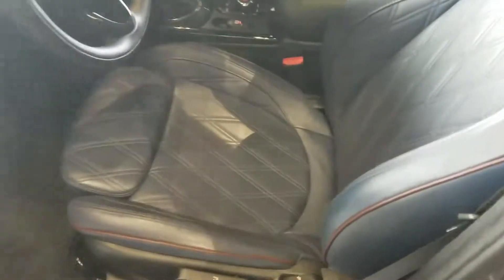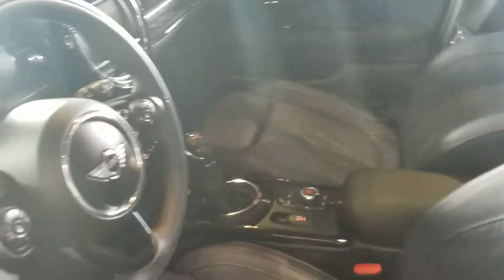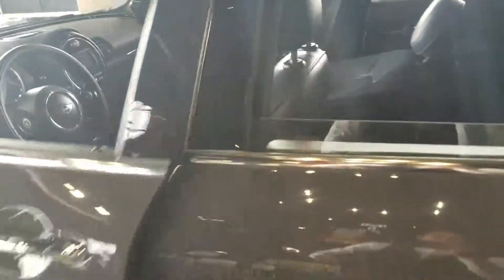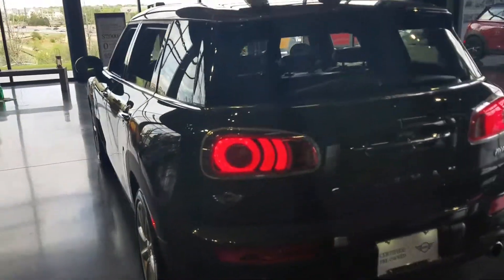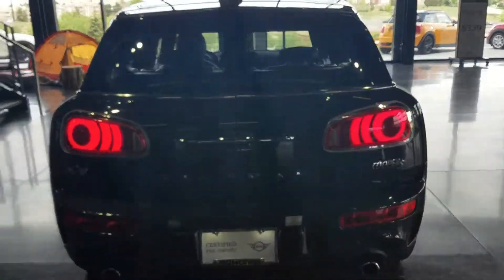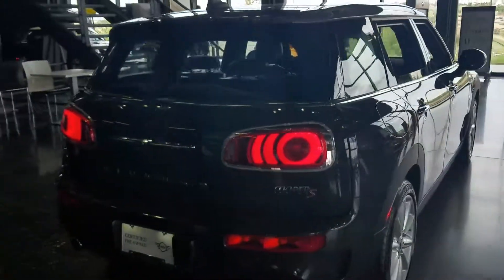This one has the indigo blue cross-stitch interior — gorgeous interior color. This is a 2017 with 11,000 miles. This vehicle should have coverage until about 2022, or 100k, whichever comes first.